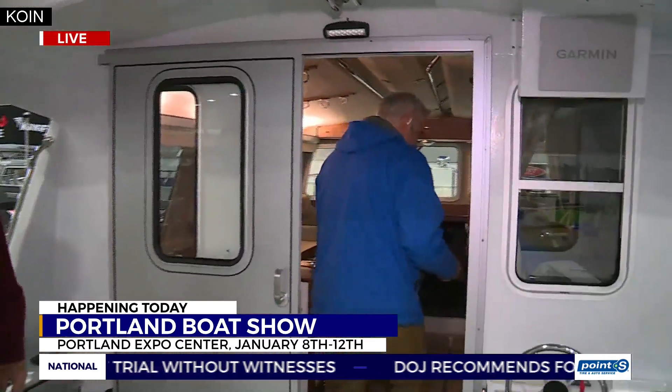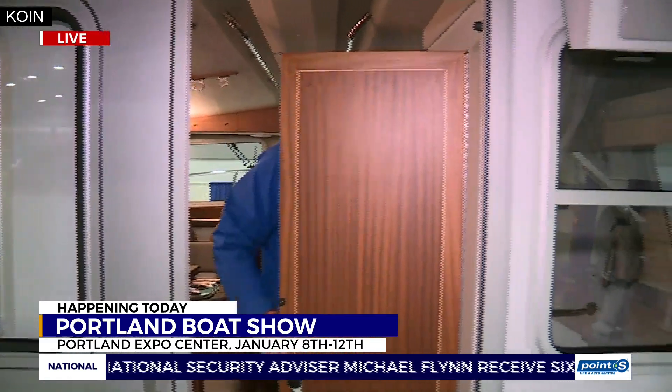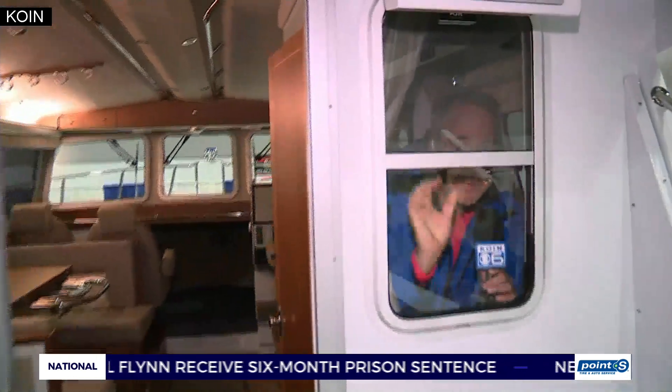Jenny, I'm going to leave you with an oldie but a goodie — what do you think this door leads to? A bathroom. Well, that would be the head, Jenny. That would be the head. The head — another name for the bathroom. That's a nautical term.